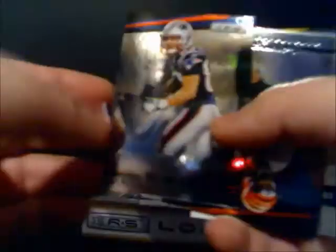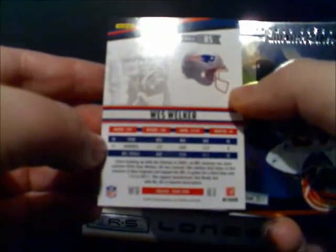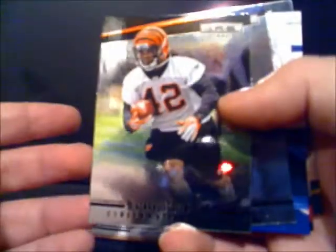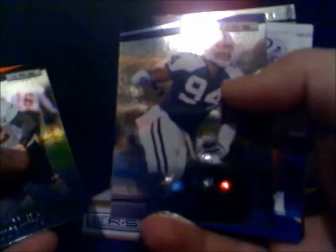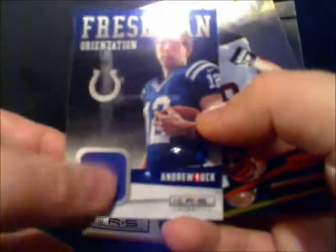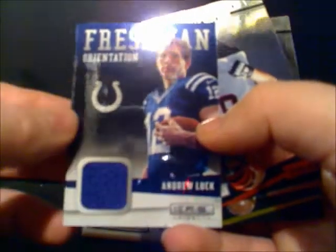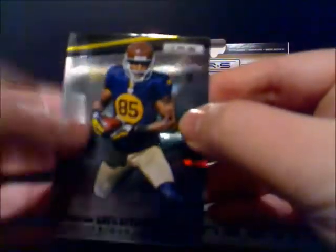First card is Patriots' Wes Welker. I'll give you a quick look at the backs of the cards — last year's totals and a quick summary of the player. Ben Jarvis Green-Ellis. DeMarcus Ware from the Cowboys. My first patch and it's a good one — Andrew Luck from the Colts, freshman orientation. Very cool. Kevin Zeitzer. And Greg Jennings from the Packers, just came back from injury.